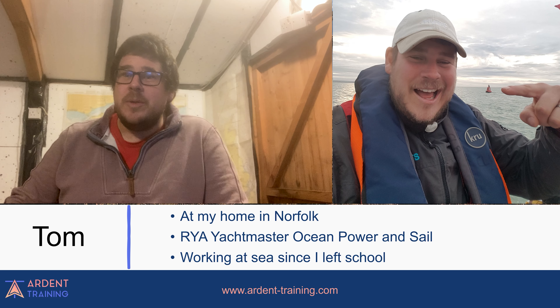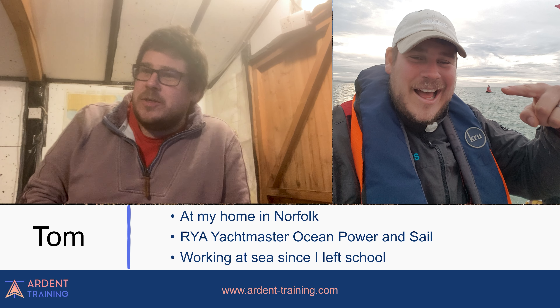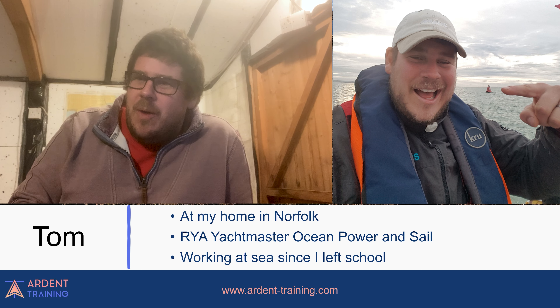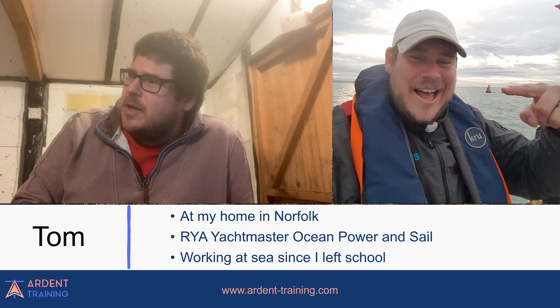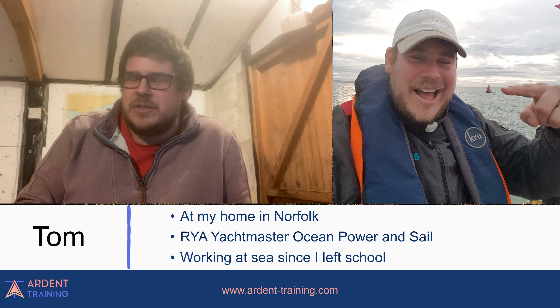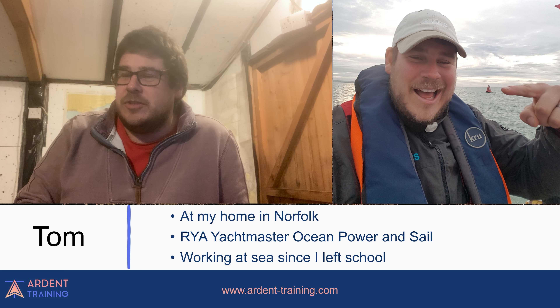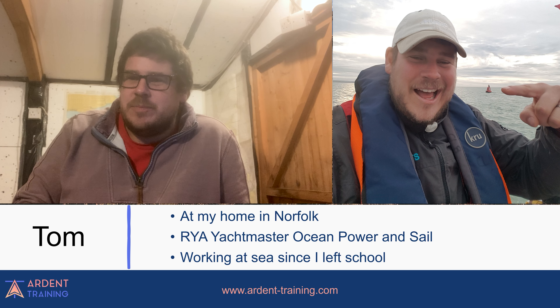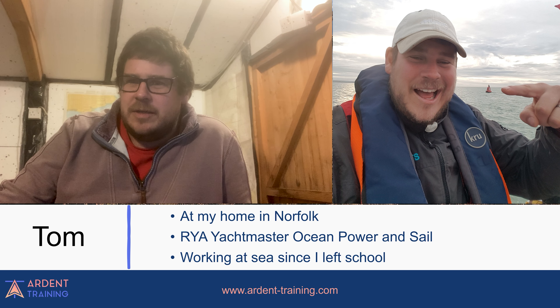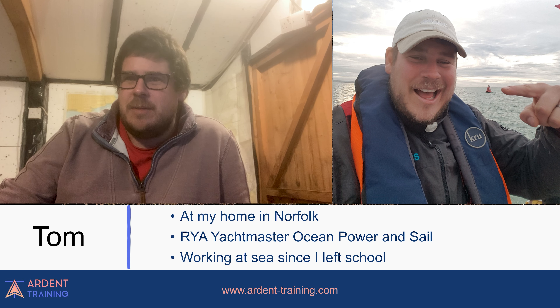Hi, I'm Tom. You might have come across me from the instructor helpline. I've been an instructor for quite a while — I think it was 2004 when I first got my Yachtmaster cruising instructor, so it's been quite a while. You'll find me on the help desk, answering your questions and marking your exams.